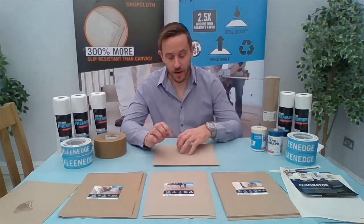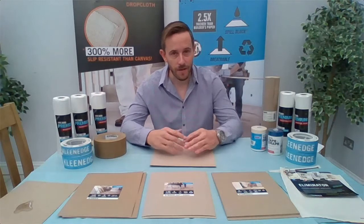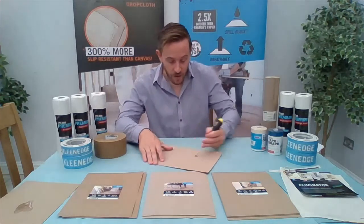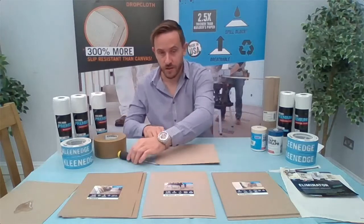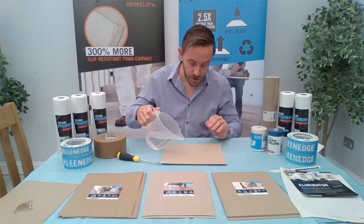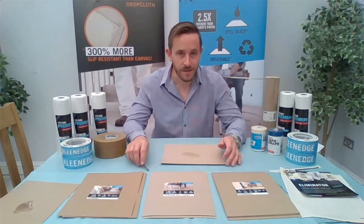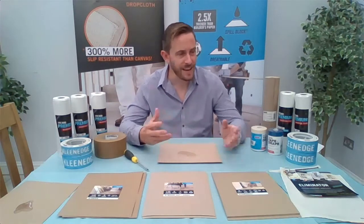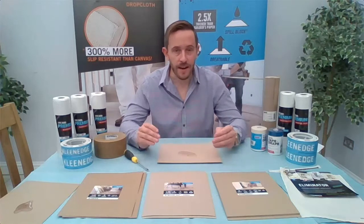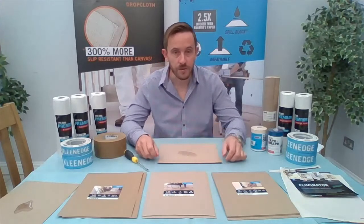The spill block technology goes all the way through its fibres — this isn't a coating on top of the product that gets compromised if damaged. It actually goes all the way through. To give you an example, if I attack this board with a screwdriver — that's pretty severe, but you can see I've scored and damaged the surface — and then pour fluid on there, this will still do its job. The fluid will sit on there for hours and hours. Even if this gets compromised on the surface, it will still do its job no problem at all.